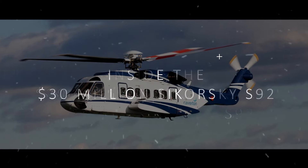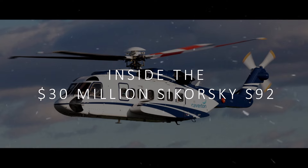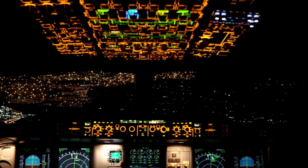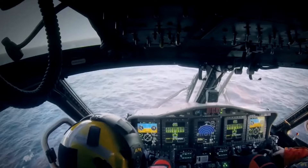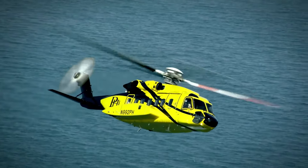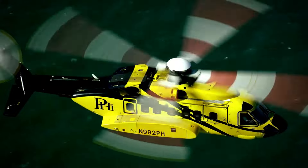In this video, we'll take an exclusive look inside the $30 million Sikorsky S-92, exploring its luxurious cabin, advanced cockpit, powerful engine, and the incredible flight experience it offers. Stick around to the end to find out exactly what it costs to operate and maintain one of these airborne palaces.